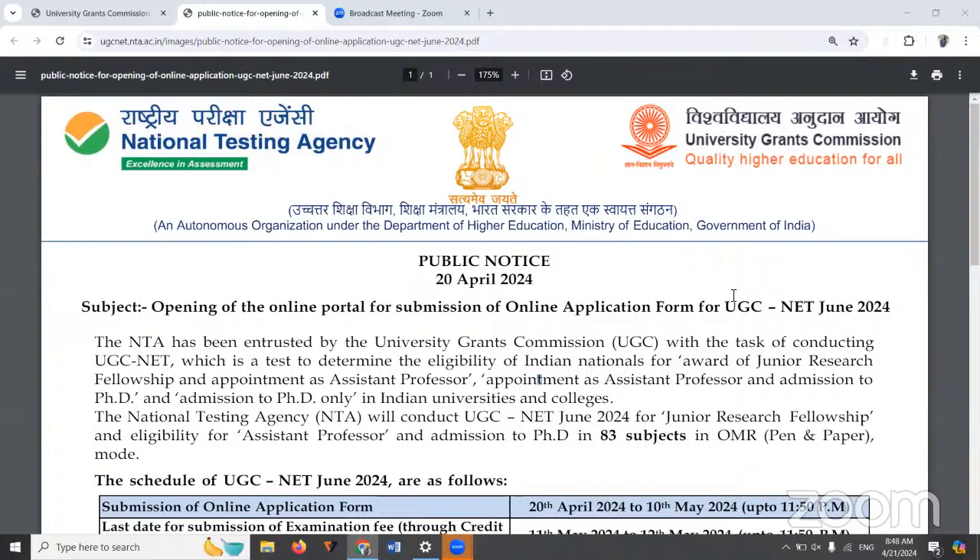Hello, UGC NET aspirants. NTI has released a public notice regarding UGC NET June 2024 session. The application window for this particular session is open. But there is a very, very shocking news which has been given in the public notice.